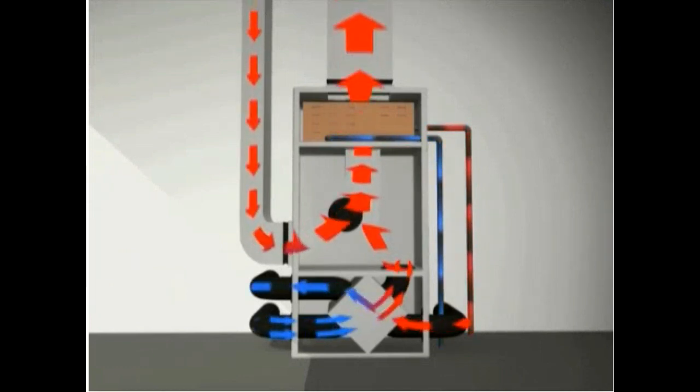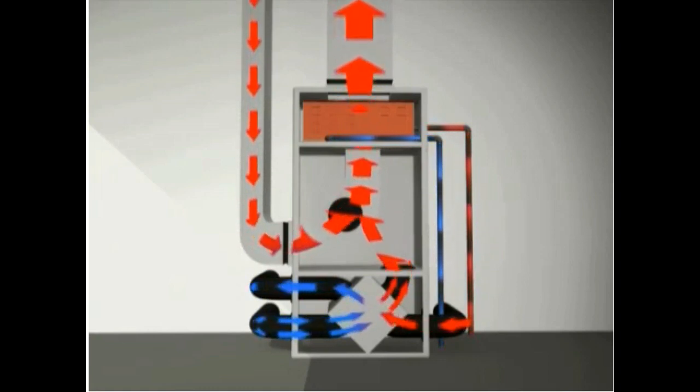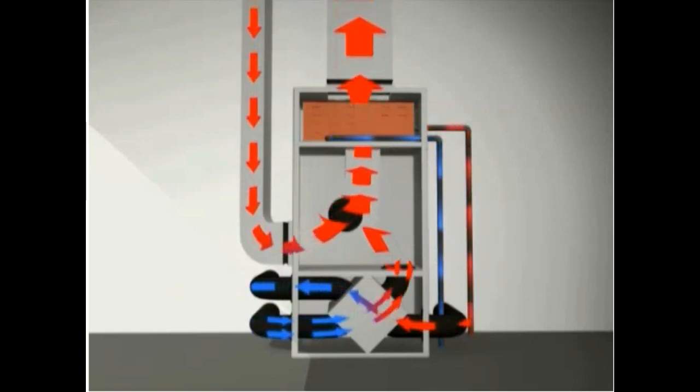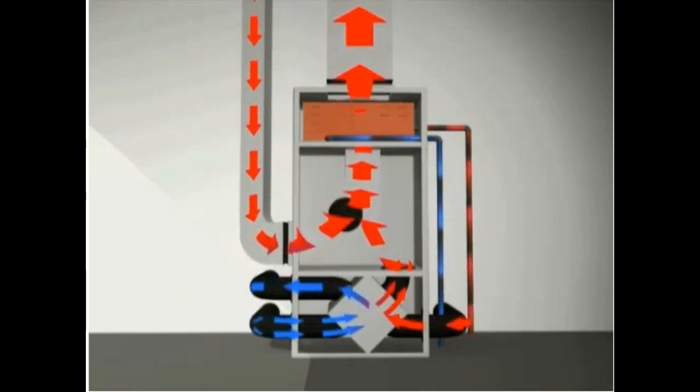To increase the temperature in a home, the homeowner uses a common thermostat. Raising the temperature on the thermostat opens a valve that allows hot water to flow from the district heating loop through the coil. The fan blows air across the hot coil, heating the air and distributing it throughout the home in high volume, low velocity ductwork.